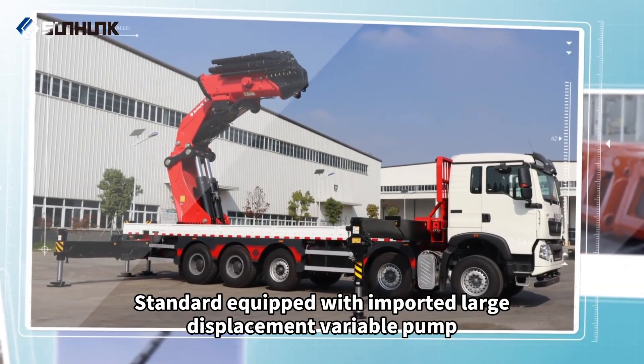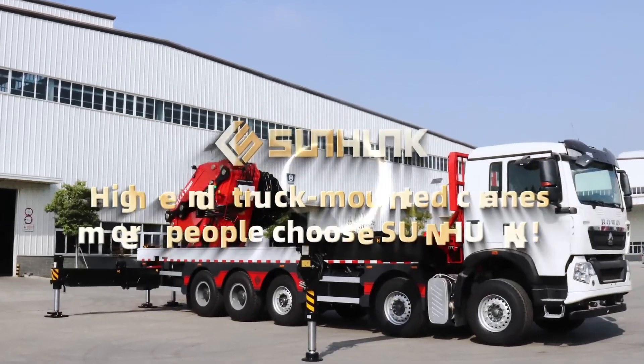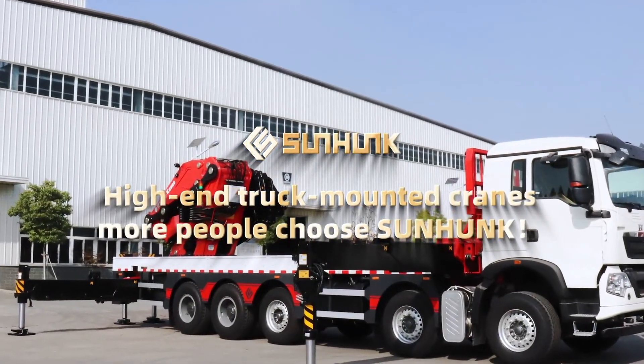Standard equipped with imported large displacement variable pump for higher work efficiency. High-end truck-mounted cranes — more people choose Sunhunk.